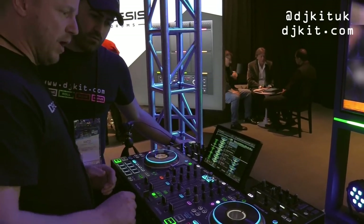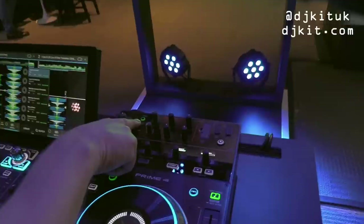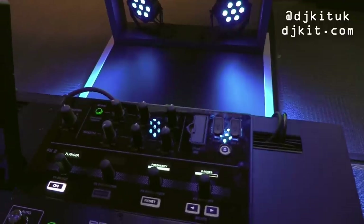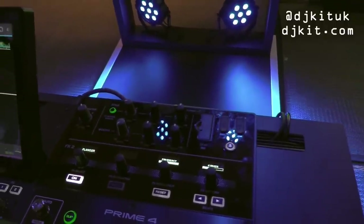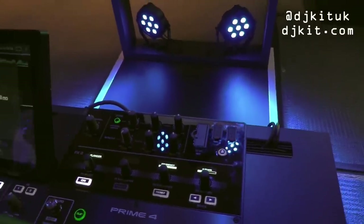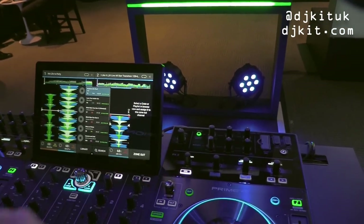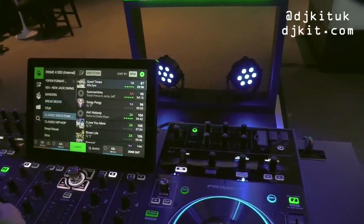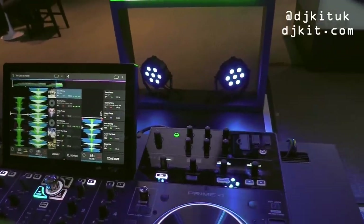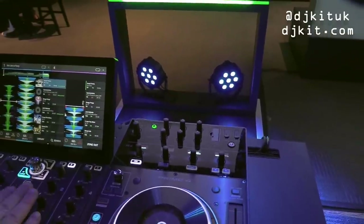One key feature is the Zone output. It's a separate output that sends audio to another room or location. There are three stereo XLR balanced Neutrik connectors. When you select the Zone output, it uses deck four — you pick a playlist from the library, hit Center Zone, go to channel four, hit play, and that playlist plays to a completely independent area.